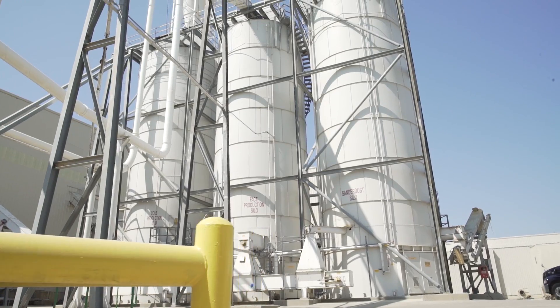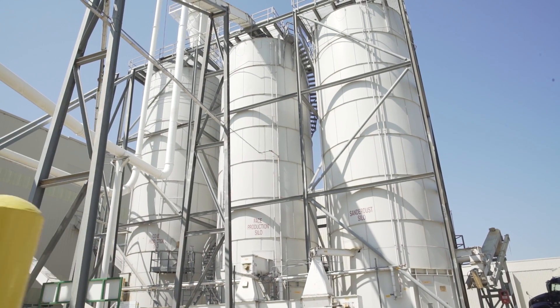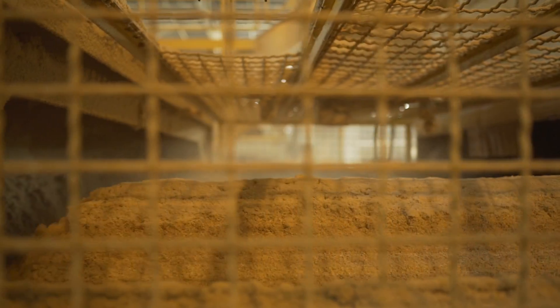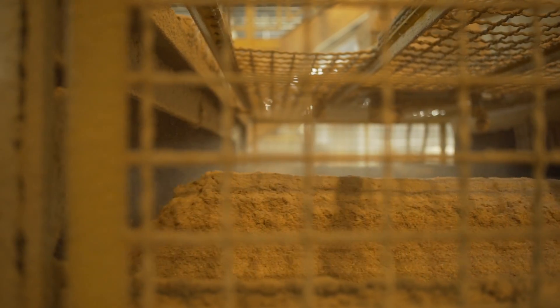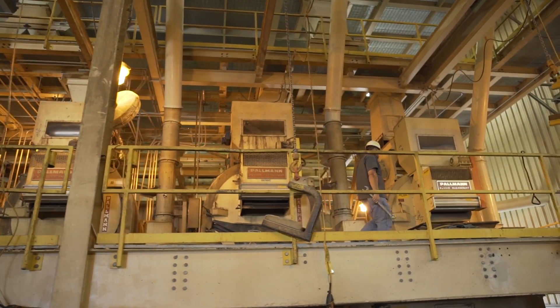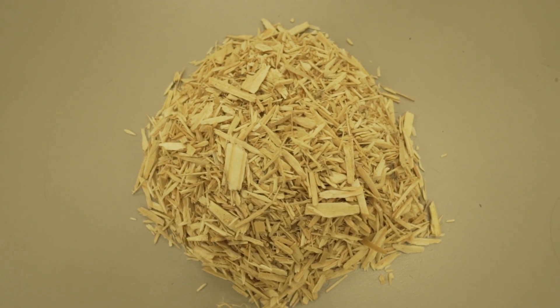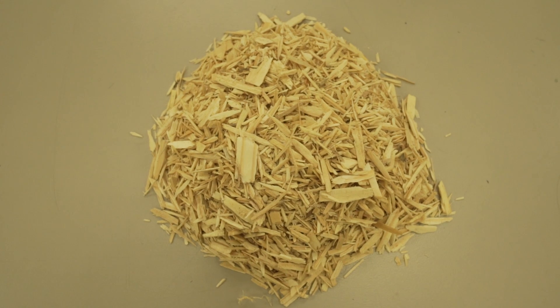The material is then separated into core and face material depending on size in order to provide a uniform surface that is ideal for lamination, cutting and other applications. Quality control is performed through this process to ensure optimal particle sizes, humidity and decontamination.